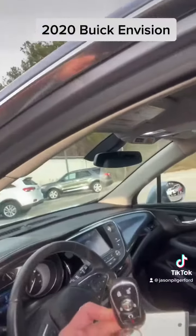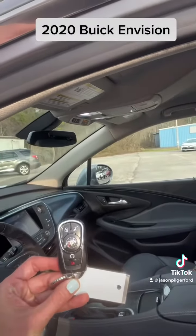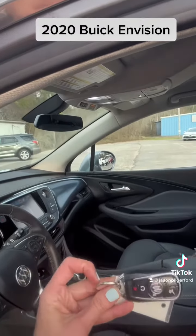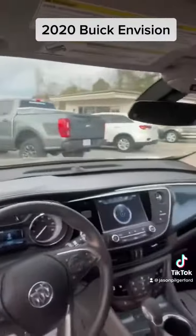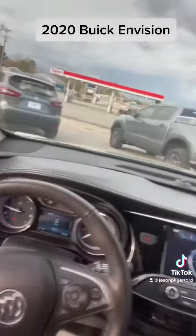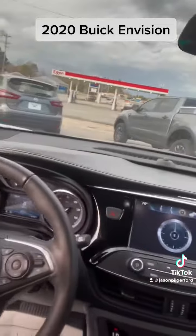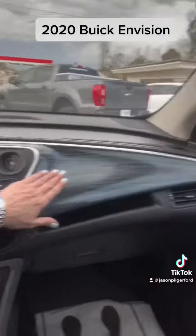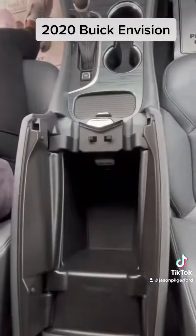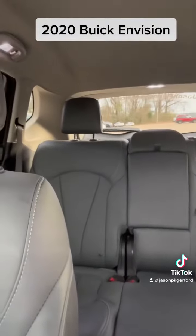Also on your fob, notice that you have the power liftgate controls there. Keyless start, which is really good for a cold day, and just really nice controls. It's just comfortable. I love how smooth everything is. This gray is really sharp. A lot of cargo space in your console there and then check out your second row.